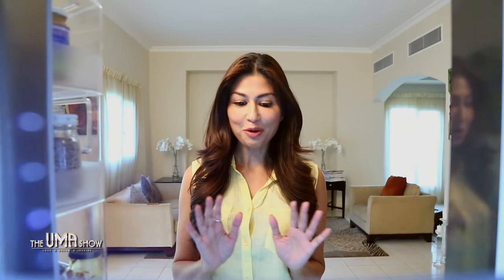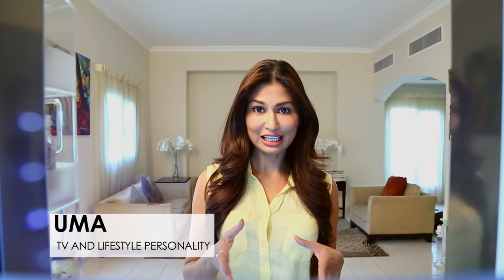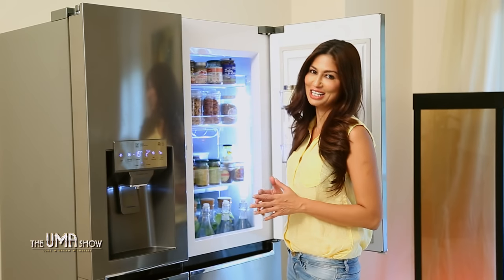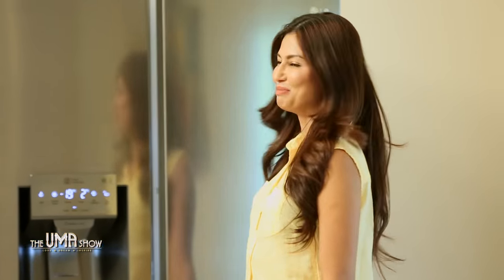Being a food enthusiast, I'm very particular about how my fridge is kept. I know it's challenging at times to eat healthy when we have such busy lives, but believe me, if you're organized, we can do it. So let me show you how I organize my refrigerator. Living healthy is all about being organized and being planned, and an LG range of refrigerators helped me do that.